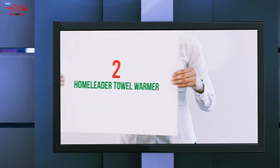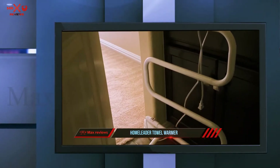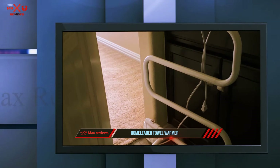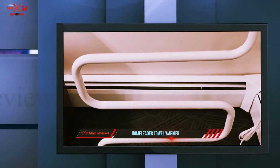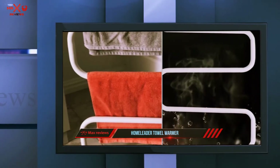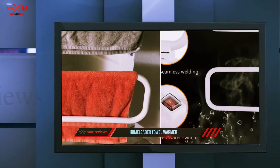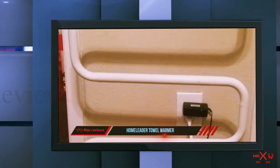Coming in at number two, the Homelida Towel Warmer. Homelida's freestanding towel warmer stands 37 inches tall and is nearly 21 inches wide, making it one of the largest warmers on the list. It has a clever curving design that provides a number of different bars to hold up to four large towels.